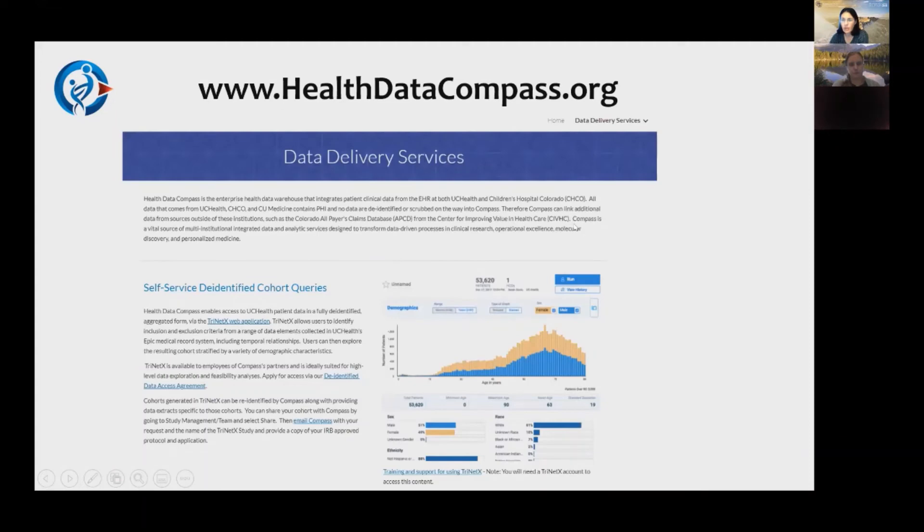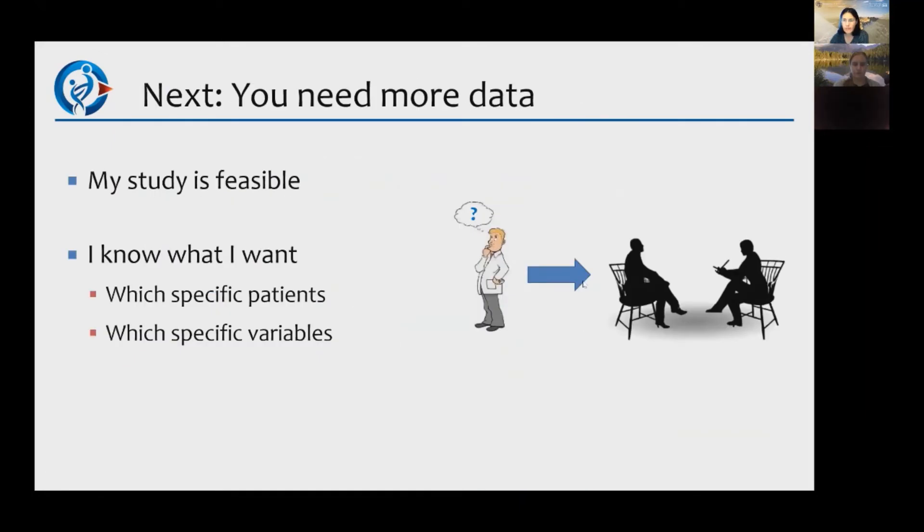If you're interested in accessing Trinetix, go to our website HealthDataCompass.org — it's under the data delivery services tab. The first thing you'll need to do is sign the data agreement, making sure to click the Trinetix button. Trinetix is helpful for feasibility questions, but it's not going to get you the line-level data you're wanting.